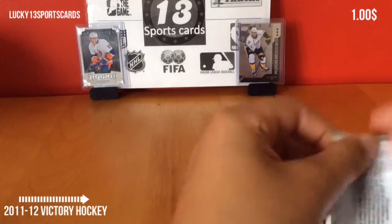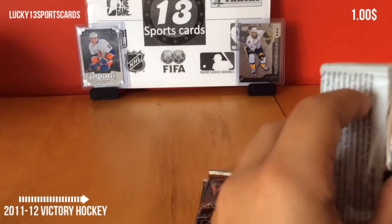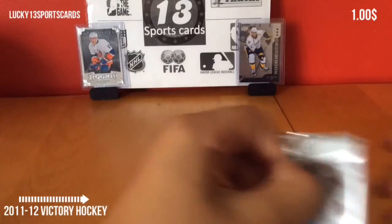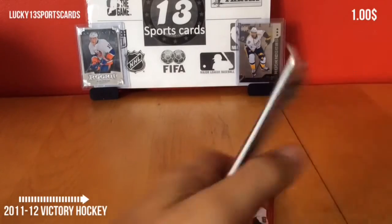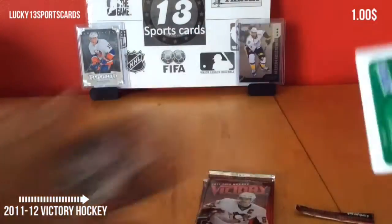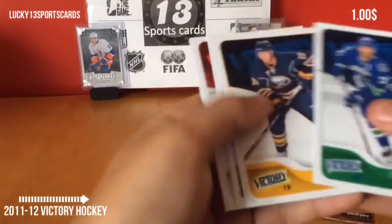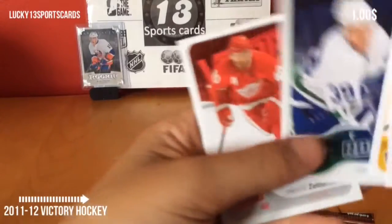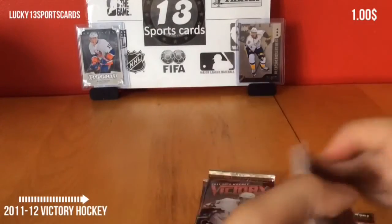Let's get started. I'm having trouble here, let me use my scissors. Okay, here we go. Looking for some MVP cards. We got a hot rookie — nice — of Cody Hodgson. That's a good one to get, one of the better ones in the series. And we got base.